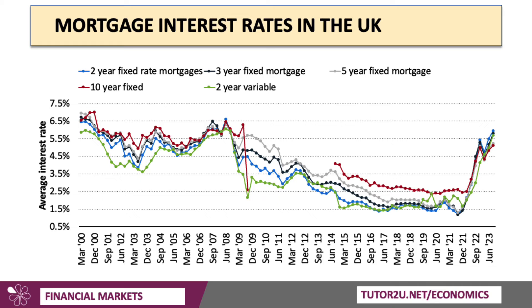By the summer of 2023, mortgage rates on average were well above 4.5%, 5%, sometimes higher.